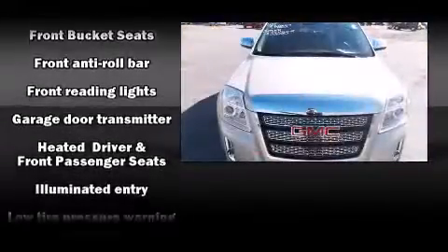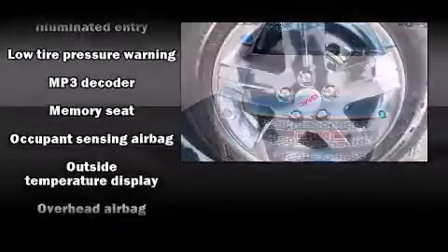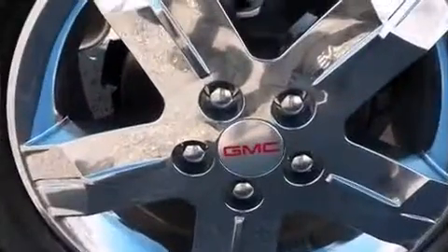Audio features include a CD player with MP3 capability, steering wheel mounted audio controls, and eight speakers enhancing the audio experience throughout the interior. With side curtain airbags supplementing the rest of the safety network, you can be assured that you and your passengers will experience top-tier protection.